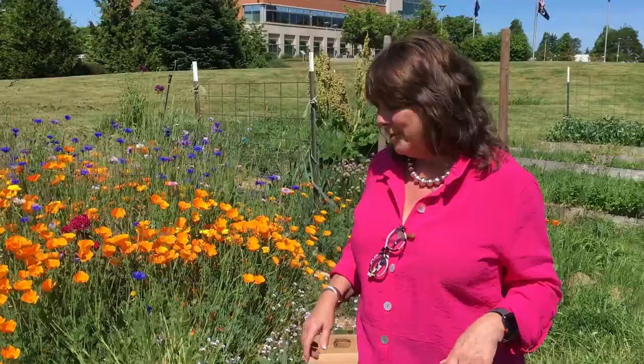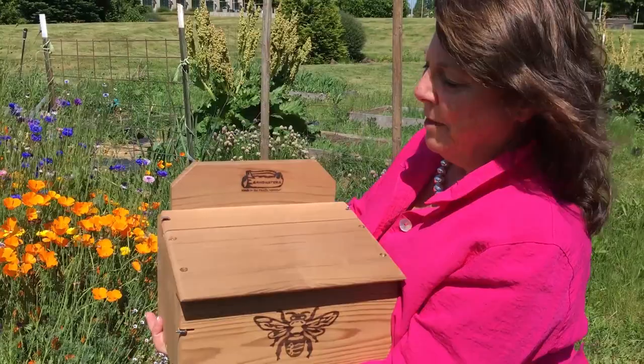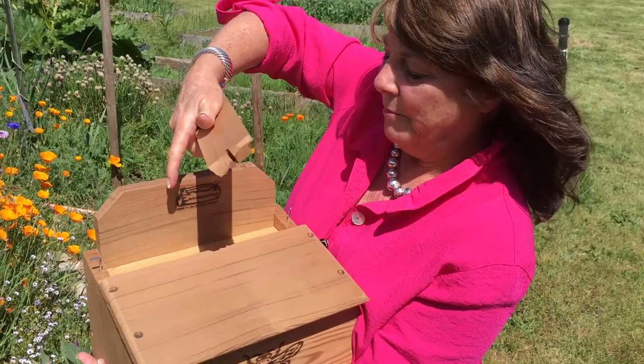I'm going to talk about one little pollinator today. I am going to hold up this bee box — these are pollinators called mason bees. They are wonderful little early spring pollinators and I have my own bee box at home. You can go to any garden store in early spring, usually around mid-March, and you can buy the little pupae where the bees will emerge. You take them and stick them in this little space right here.